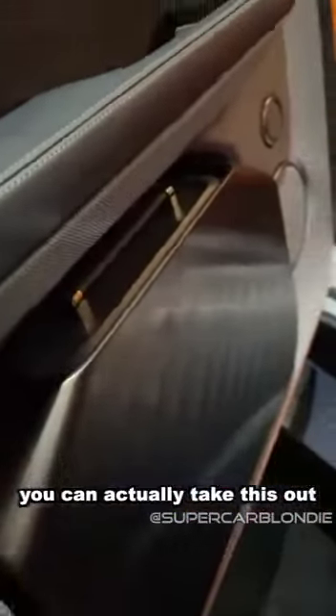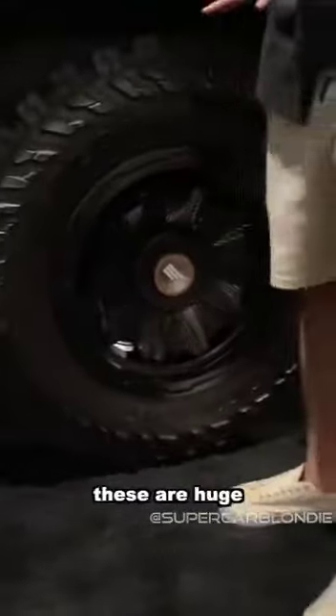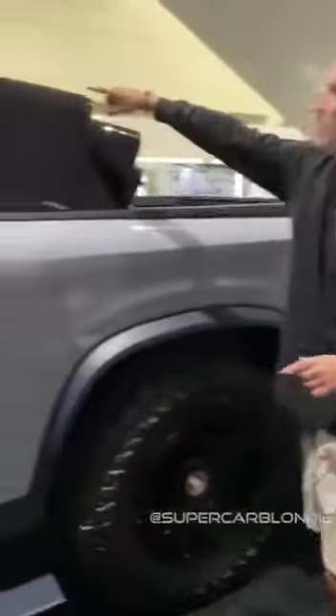Right here you have a tool box — you can actually take this out, get your tools. These are 37-inch tires. I mean, these are huge. They go up to my waist. But the coolest part of this truck is this right here.